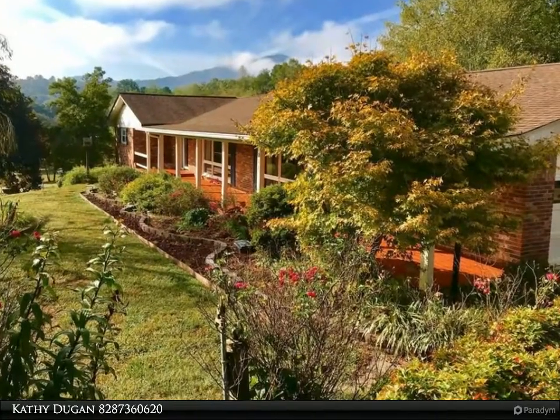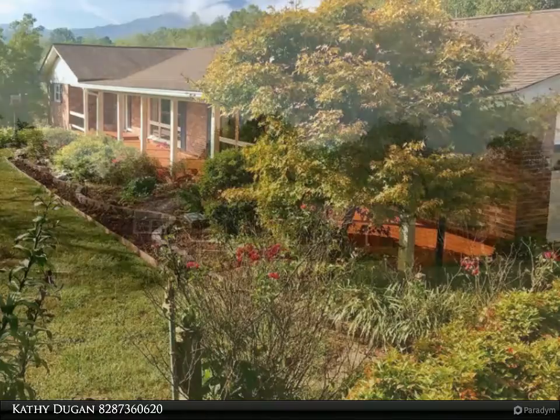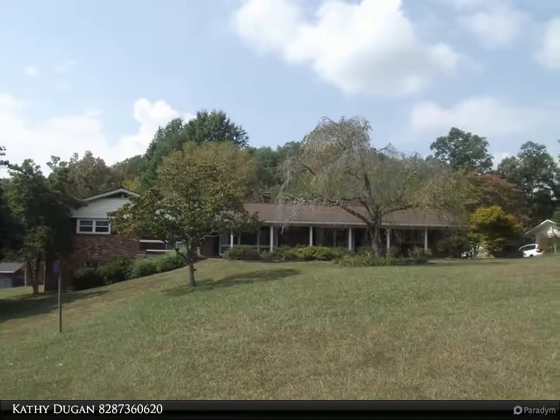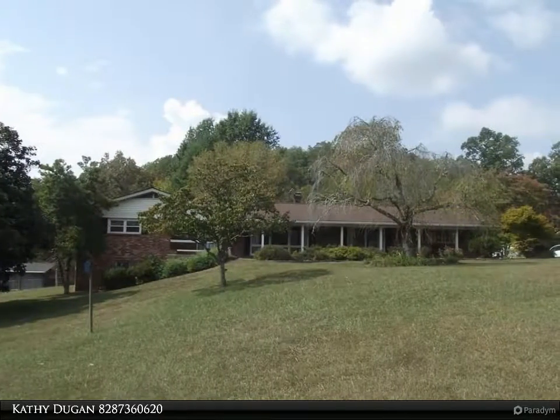This beautifully landscaped ranch home sits on 1.16 acres in the Ella Heights community with easy access off of a state road, just minutes from Bryson City and Cherokee. This spacious one-owner home has been lovingly maintained and is ready for a new owner.